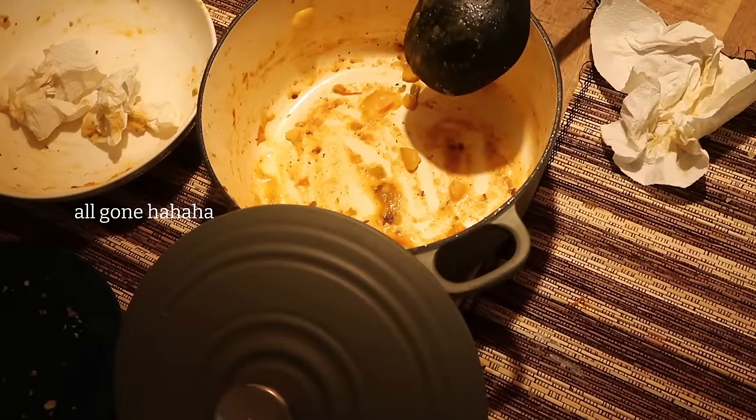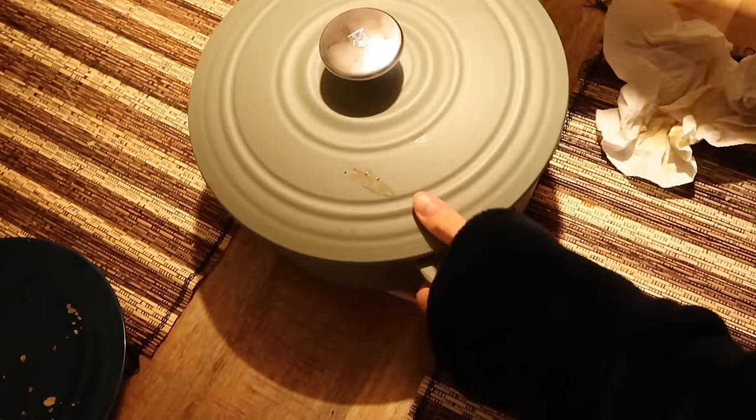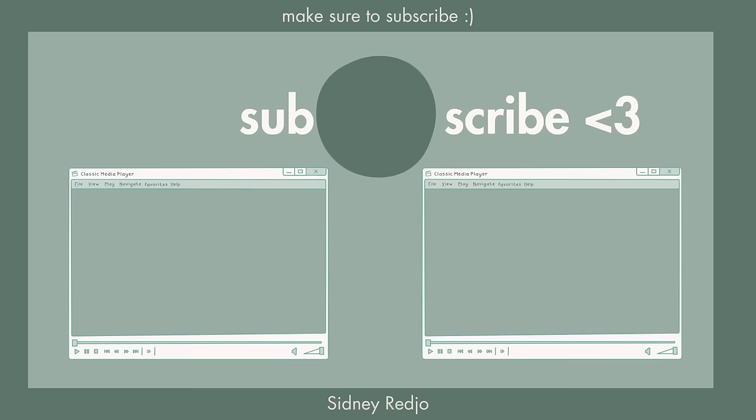So that was everything that I eat in a day. In the evenings I'll just have some tea, but that's really about it. Let me know if you have any recipes I should try or any other videos you'd like to see from me. Thank you so much for watching and I'll see you in the next video!